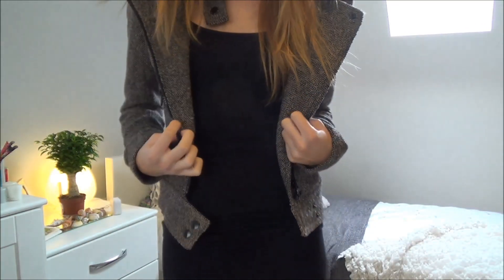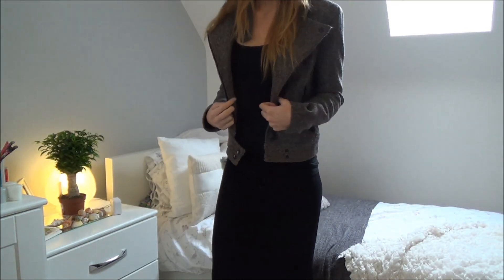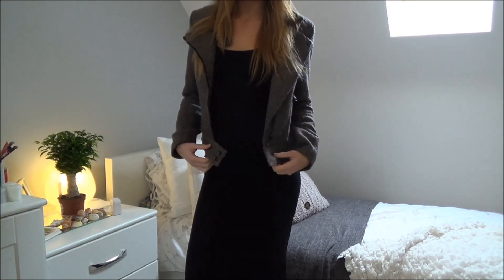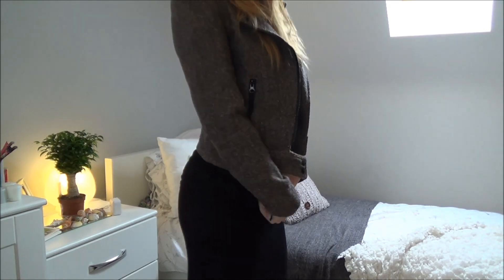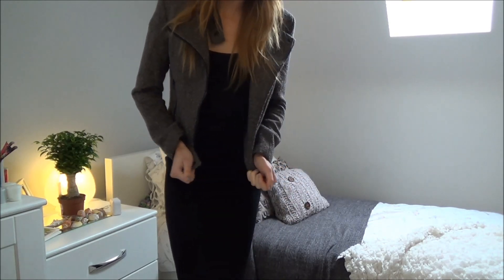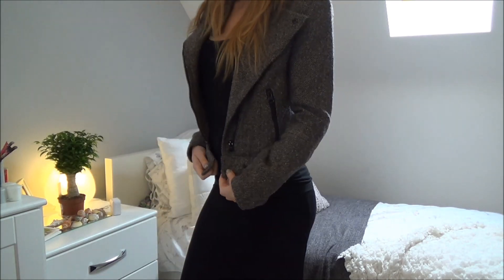So outfit number one, I've just paired this biker jacket — which is actually kind of a tweed material — with a black maxi skirt and a black vest top. I'm also wearing these black booties, and the maxi skirt has got a slit down the side. I love this outfit. I wore something really similar to it the other day and it's very simple but also really classy.